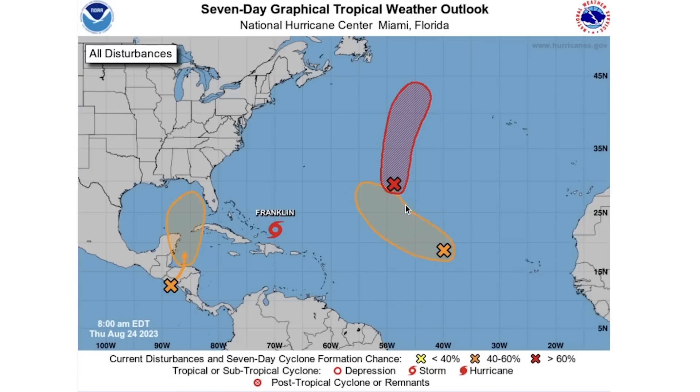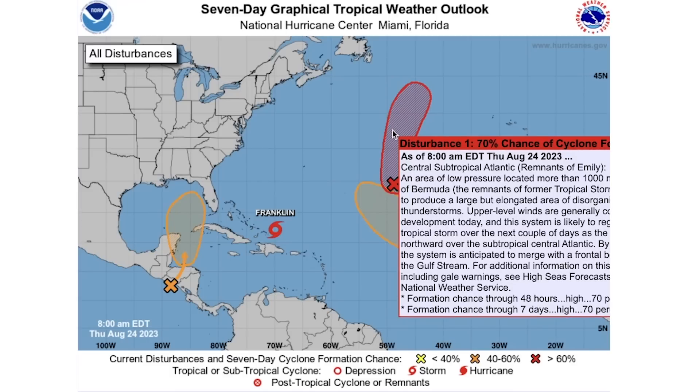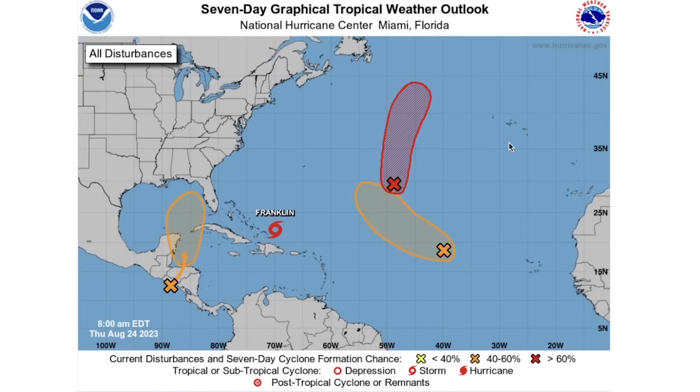For our other systems out in the Atlantic, the southern one has a 20% chance of development over the next 48 hours and a 40% chance over the next seven days. The northern one has a 70% chance over the next 48 hours and a 70% chance over the next seven days, which would get us further into the named storm list.